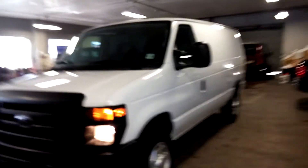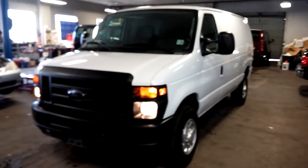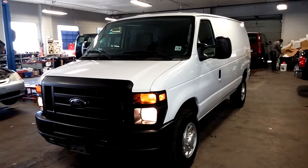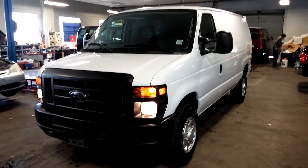So once again, this is a 2011 Ford E250 cargo van with only 39,000 miles, obviously still under factory warranty. If you have any questions or concerns, don't hesitate to ask. These trucks go quickly — thank you.